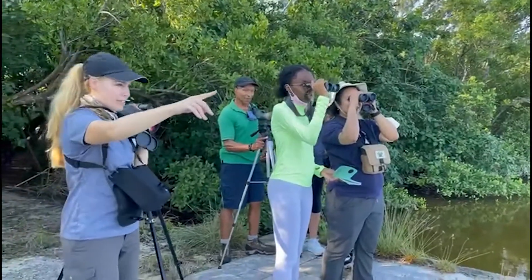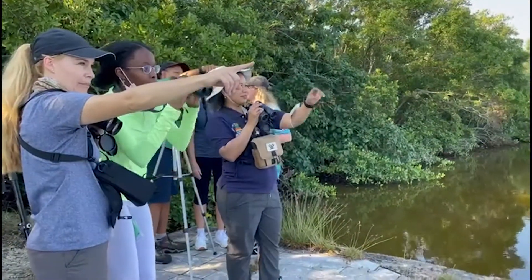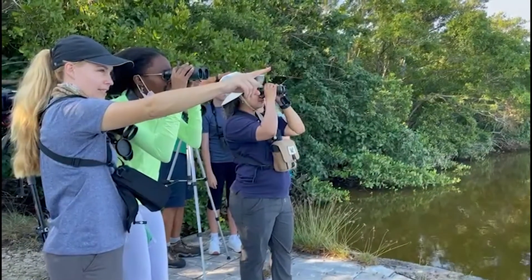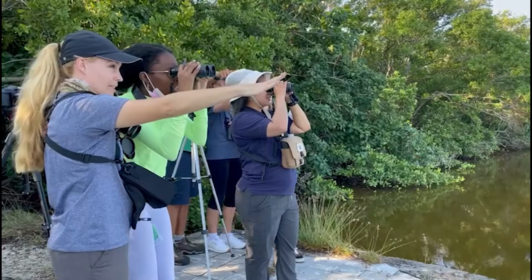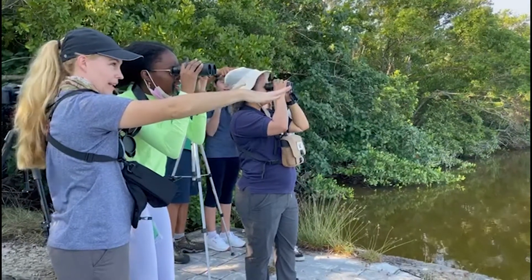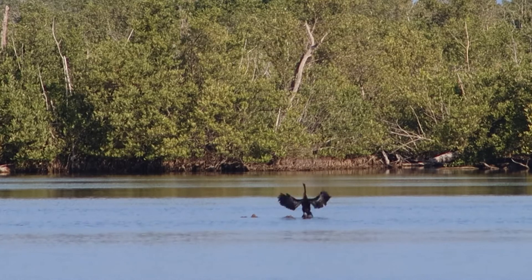You see that bird flying right now? The flap flap flap glide — that's a very distinctive pattern and that's the anhinga. You can always tell, even from this far away, by that flap-flap-flap-glide pattern.